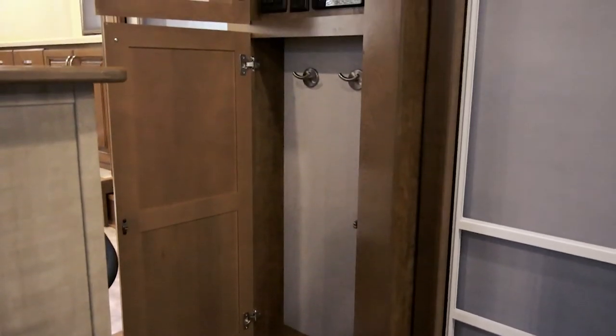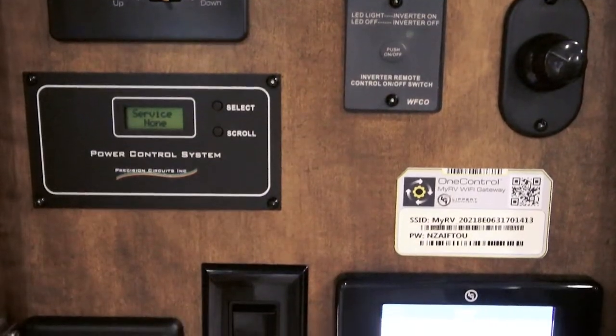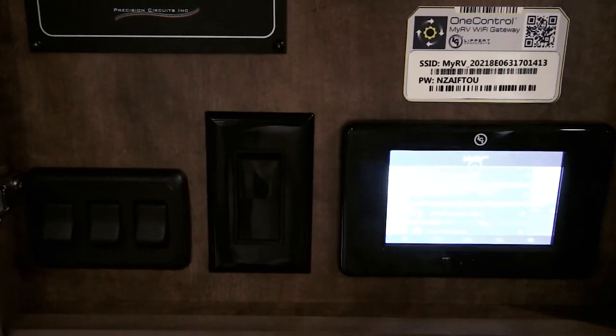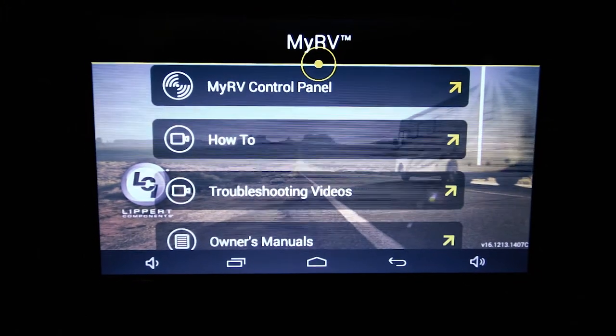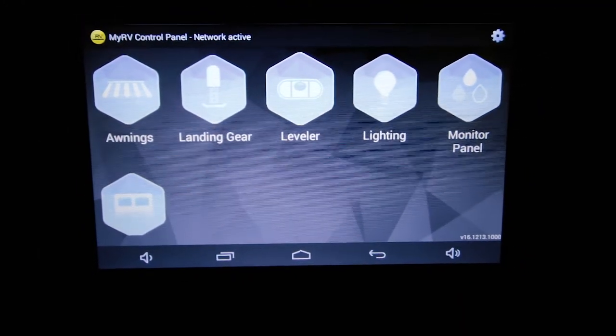Moving down the stairs, there's a cupboard to the right with hooks for hanging jackets or anything else. There's also a utility control panel located in the cabinet as you walk in — here you can control lights, slides, and utilities. There's a digital My RV touch screen where you can even download an app for your phone to control your settings wirelessly.